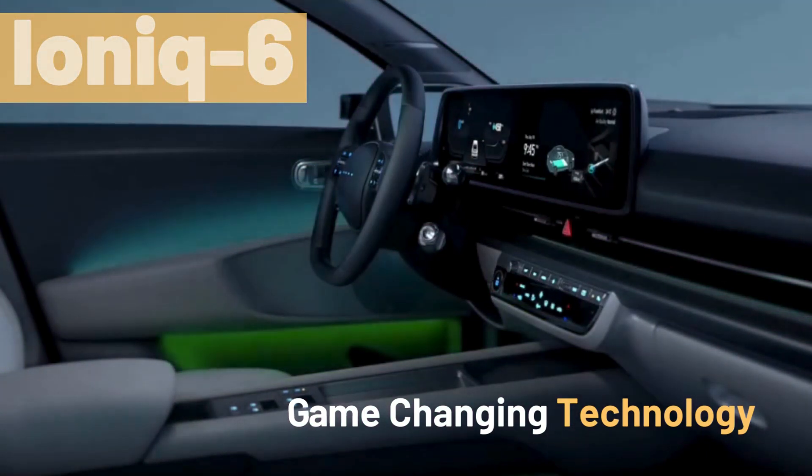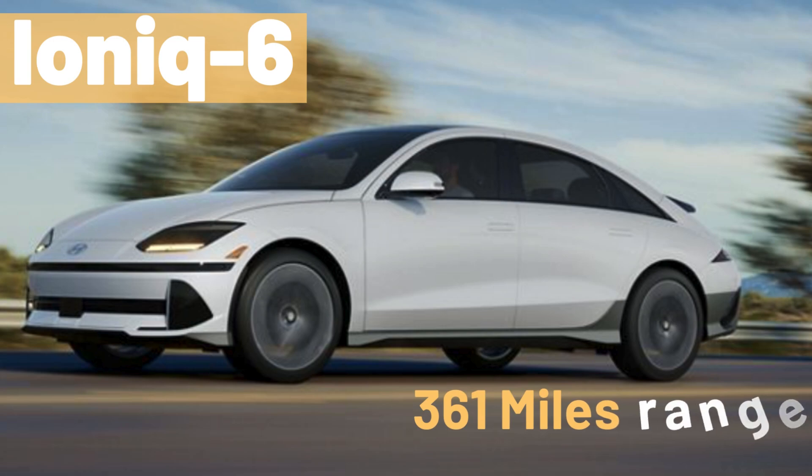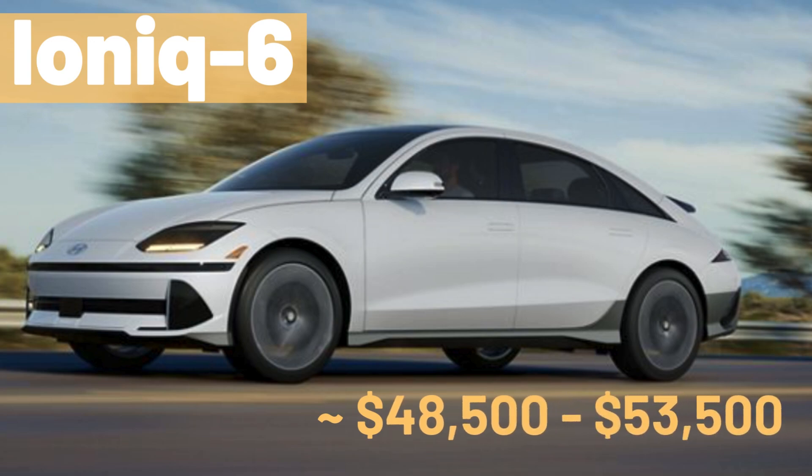The IONIQ 6 ensures an unparalleled driving experience that seamlessly blends innovation, style, and peace of mind. It has 361 miles EPA estimated driving range on a single charge, and comes in three variants with a starting price tag of $40,500 to $50,200 as of December 2023.